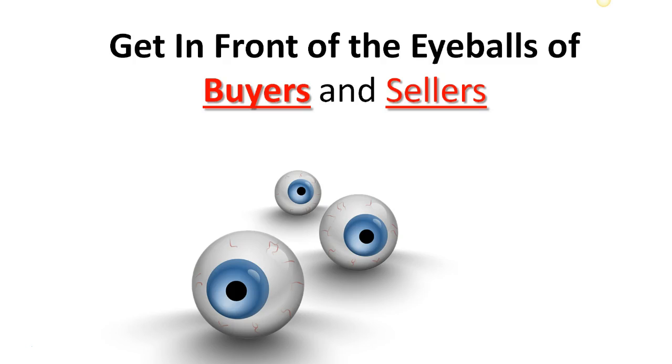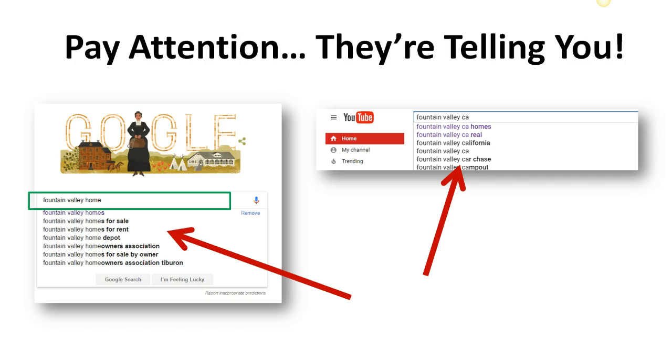When you start to type your keywords in Google or YouTube, pay attention to what's auto-displayed under your search. Those are the keywords that buyers are actually using to find your listings.